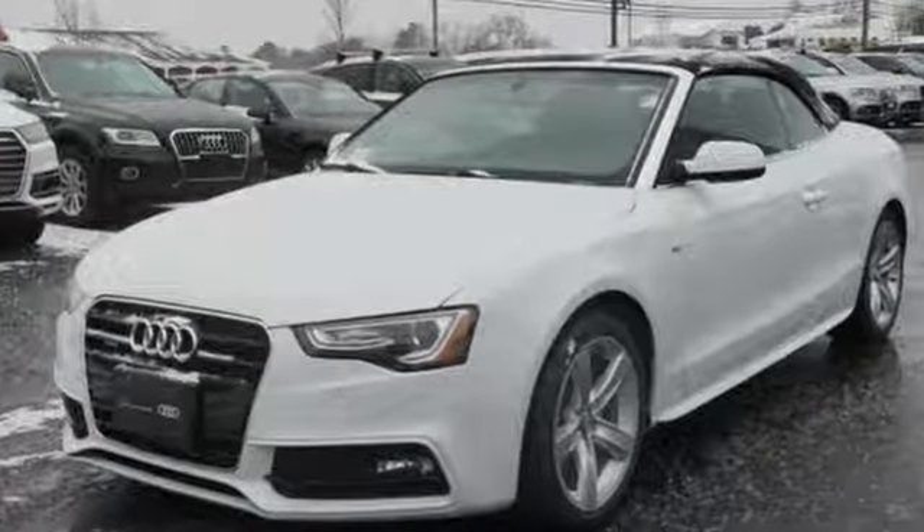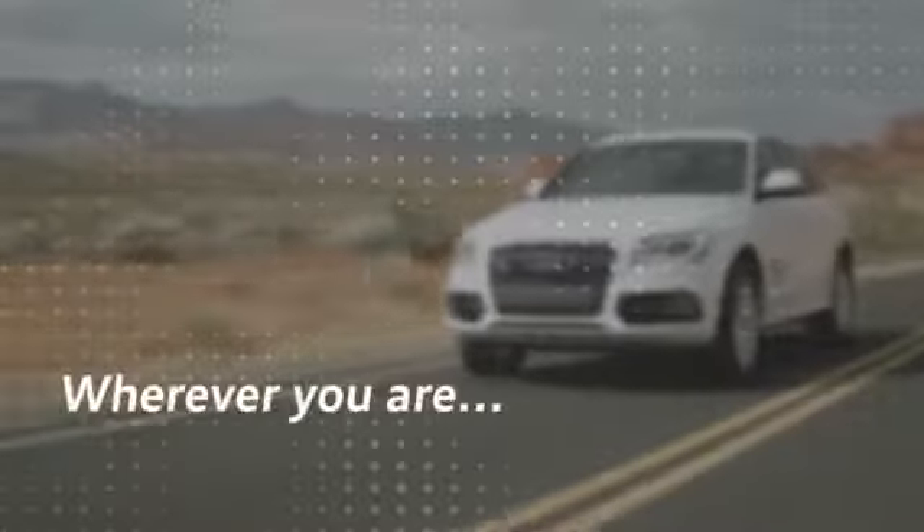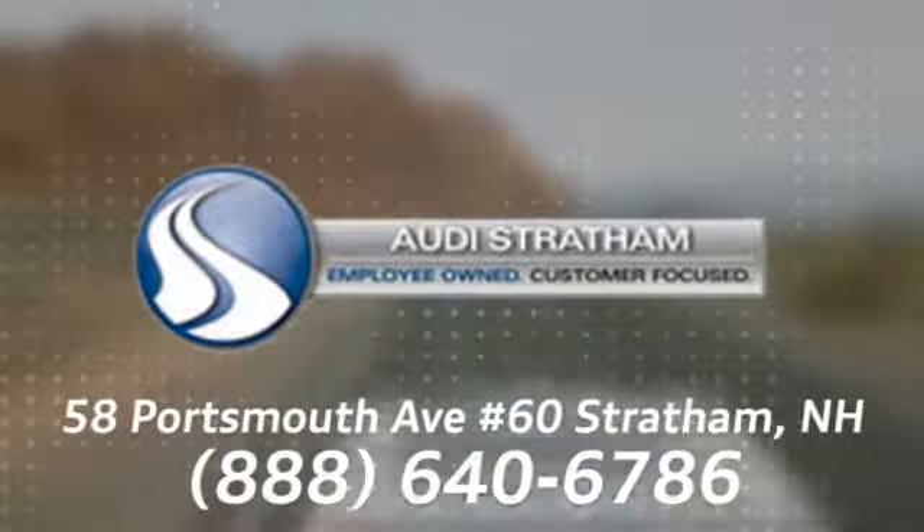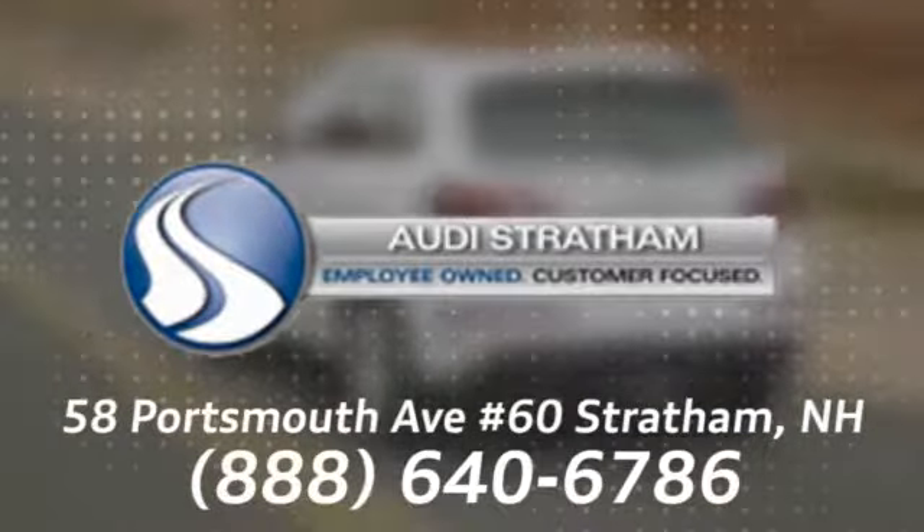Stop in for a test drive and make it yours today. Wherever you are, we are there. We're conveniently located at 58 Portsmouth Avenue, number 60, in Stratham, New Hampshire.